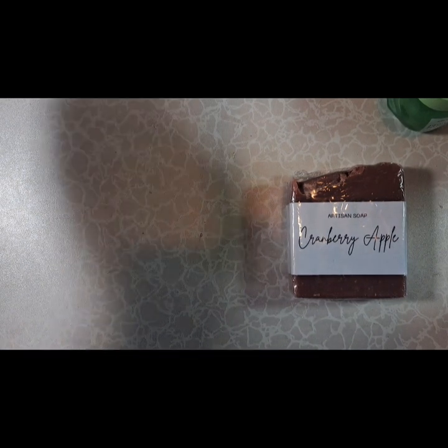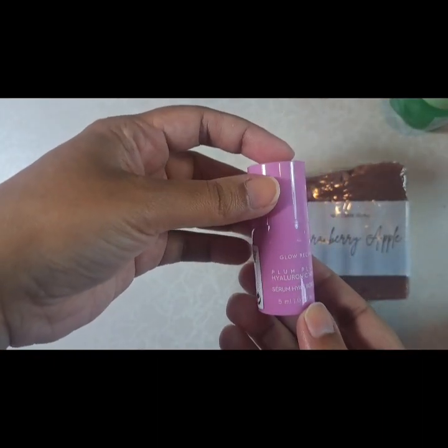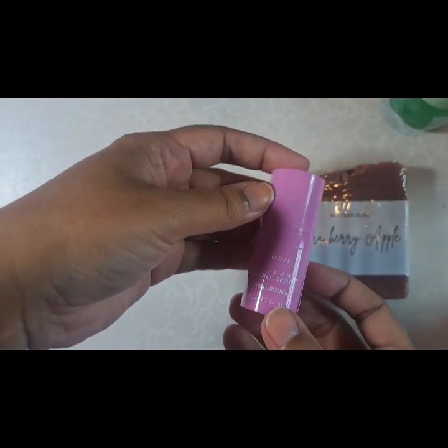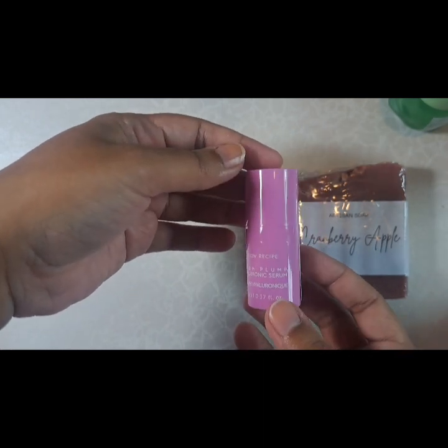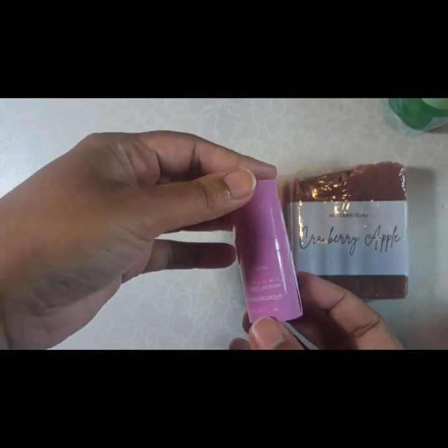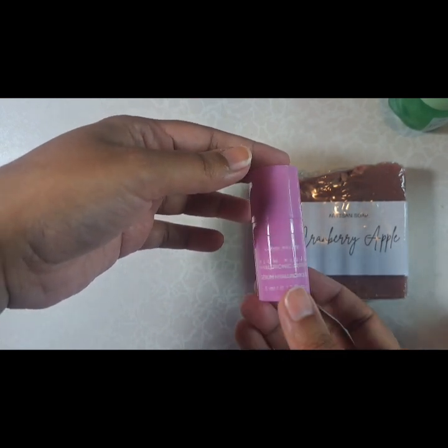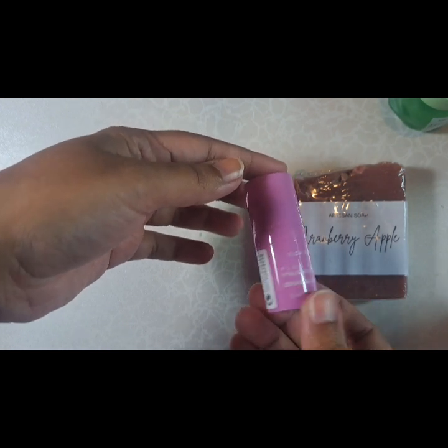In terms of skincare, I'm using up this sample of Glow Recipe. It works okay. I don't know if I love it enough to buy it. So far it's working okay for me — I haven't seen a huge difference in my skin, but it also hasn't had any bad effects or downsides so far.